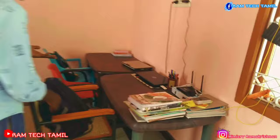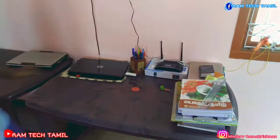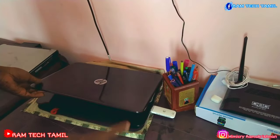I'm going to show you how to get on the phone. There is Wi-Fi. This is an HCP laptop connected with the modem.